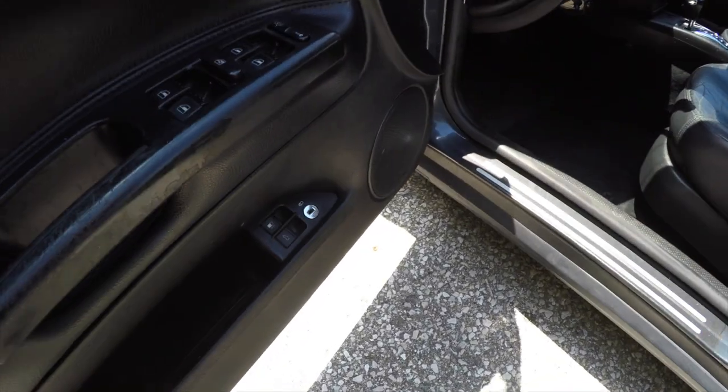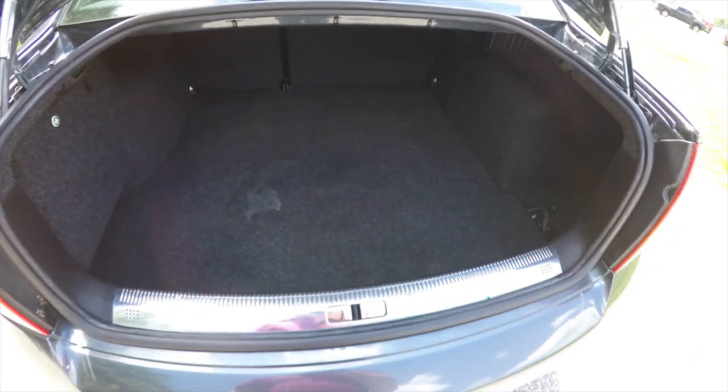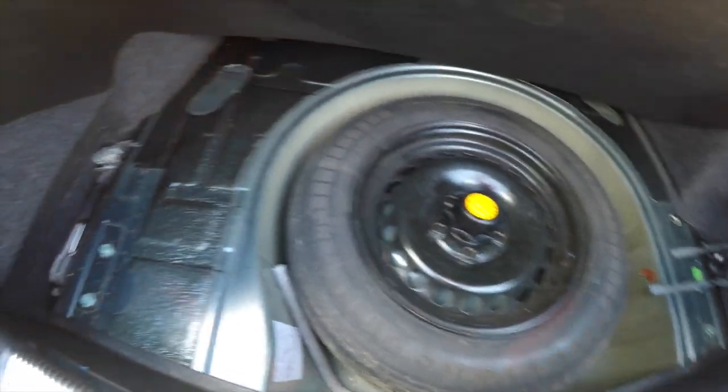To open the trunk, just lift up on the trunk release button. We'll take a quick look at the luggage area — it is very nice and spacious. You have the spot for the optional first aid kit. Underneath the mat you do have your spare tire with jack and tools.